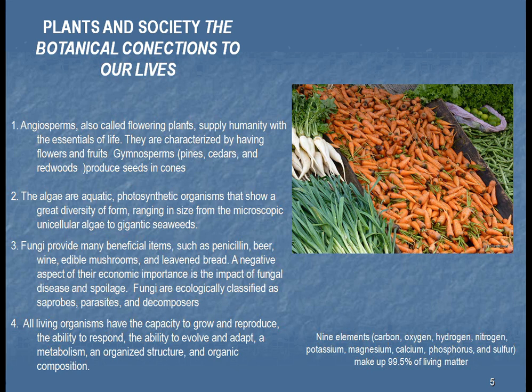A definition of all living organisms — including us — is that they have the capacity to grow and reproduce, the ability to respond, the ability to evolve and adapt, metabolism, and organized structure and composition. All plants and we ourselves are composed of many elements; the most common ones are carbon, oxygen, hydrogen, nitrogen, potassium, magnesium, calcium, phosphorus, and sulfur. This is very important because just recently the Mars rover came back and found these nine elements on Mars — so maybe life existed there.